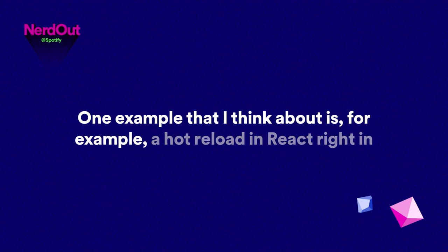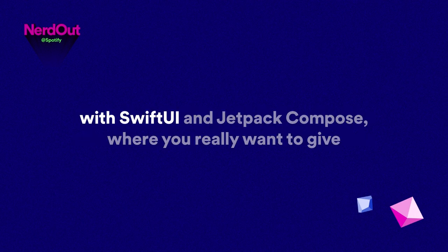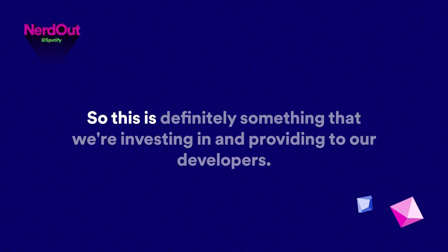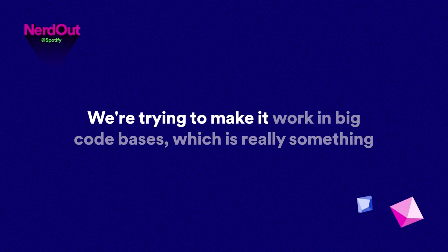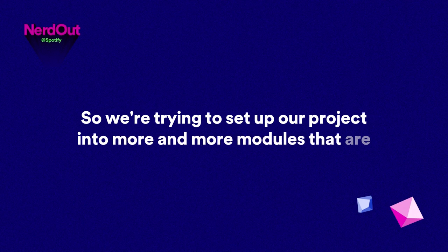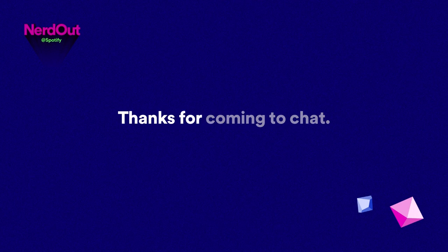We're trying to make hot reloading work in big codebases, which is quite challenging. We're setting up our project into more and more modules that can efficiently display instantaneous previews for developers. That sounds like a really great thing to have from the UI point of view. It's been a lot of fun — thanks for coming to chat.